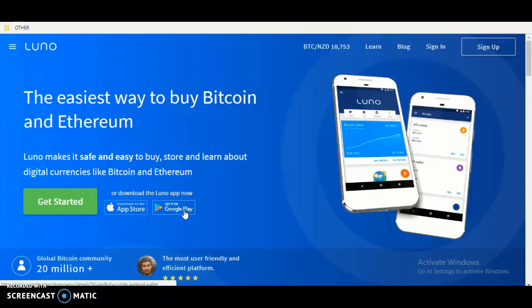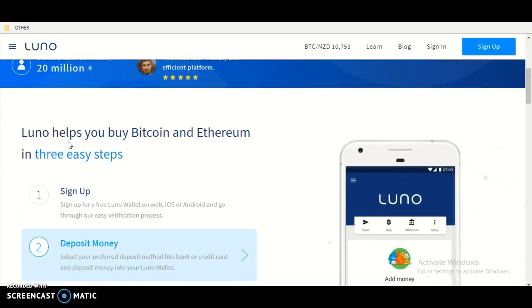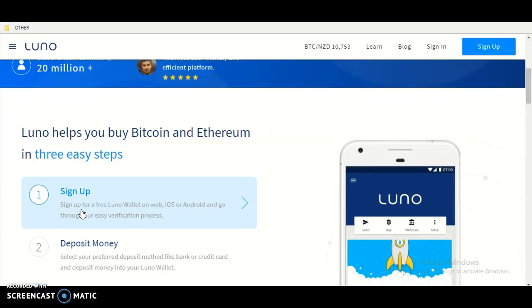Now on the App Store and Google Play Store, there are 20 million plus global Bitcoin community members — the most user-friendly platform. Luna helps you buy Bitcoin and Ethereum in three easy steps.